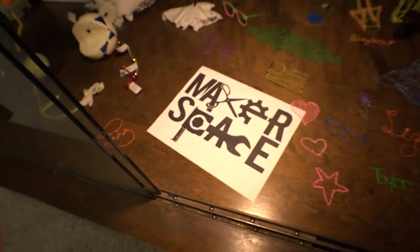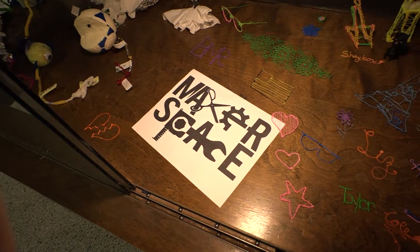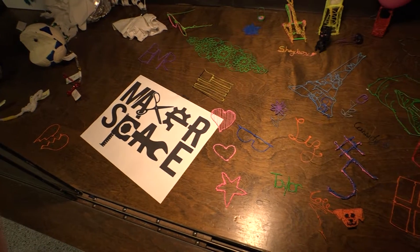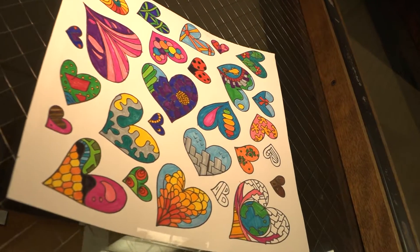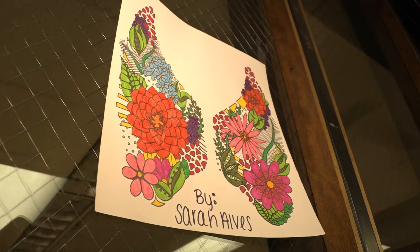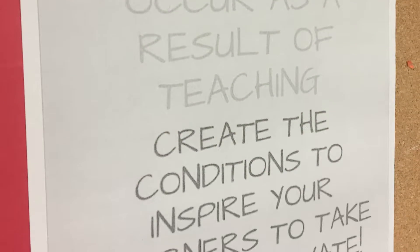I have a makerspace set up down here in the library. A makerspace is a place to communicate, collaborate, and be creative. It just provides them a space within the school where they're not necessarily feeling like they're being taught something. They have the freedom to explore and create on their own.